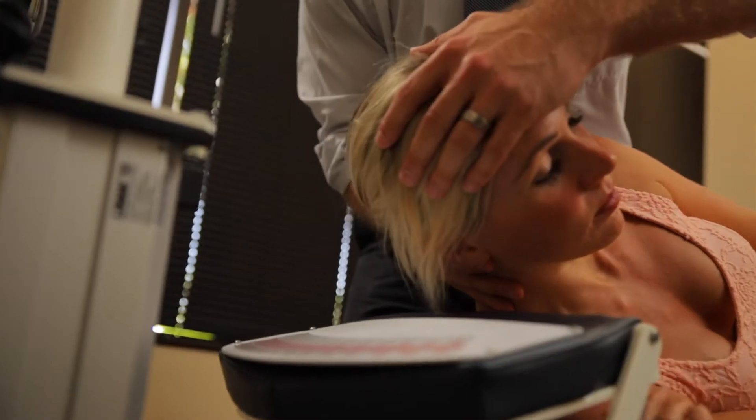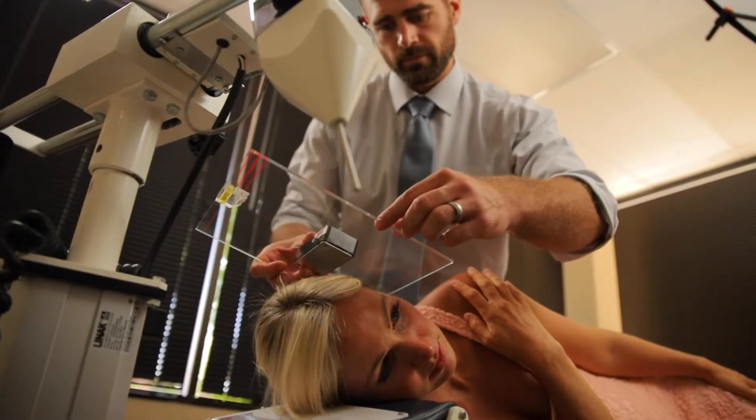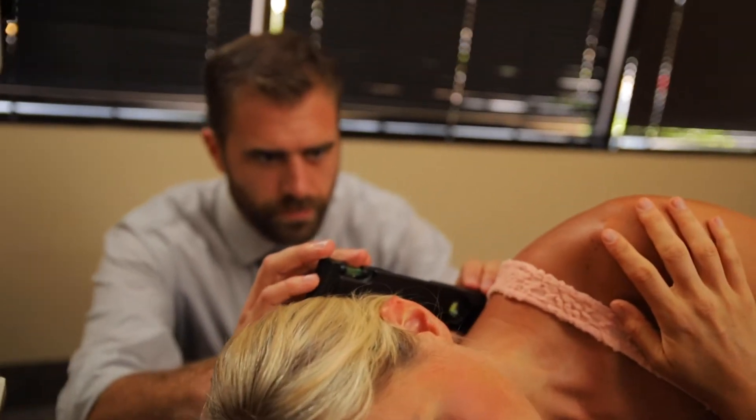We actually measure the position of the patient on the table, and then we recalculate the instrument based on the patient's position. We get this perfect, exact angle that's specific to the patient on the table — the patient who's getting the correction. No other person will get that exact combination of positioning as well as angulation of the instrument.